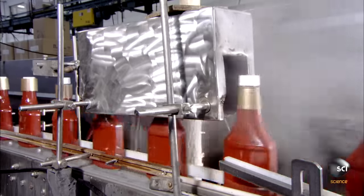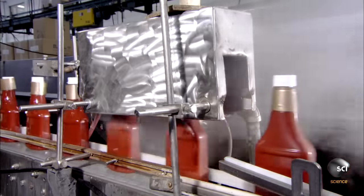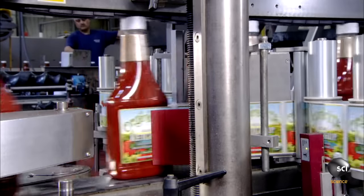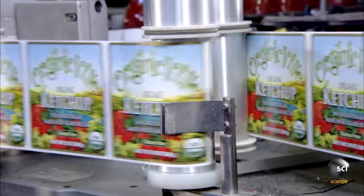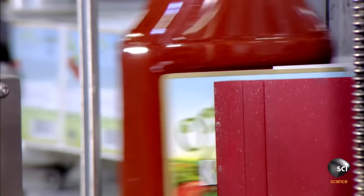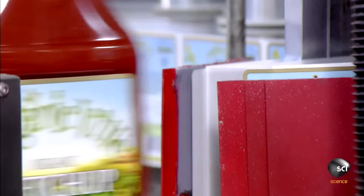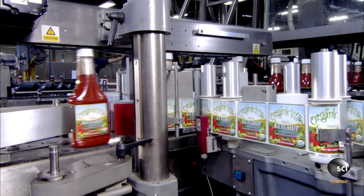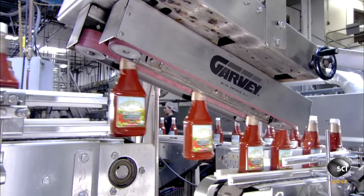A quick blast of 800-degree steam shrinks the plastic neck band, which is also probably made from non-recycled materials. Friendly-looking labels are printed and affixed to the front and back of the bottles in an effort to liven up the horror show that comprises the inside of each and every container.